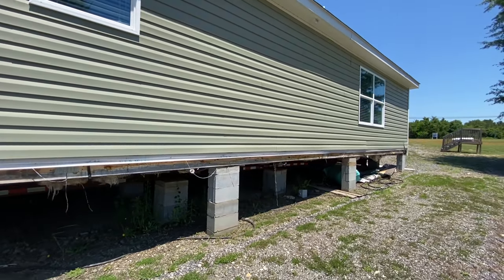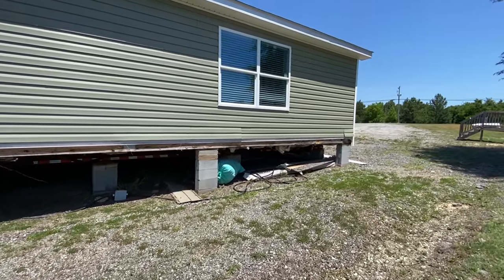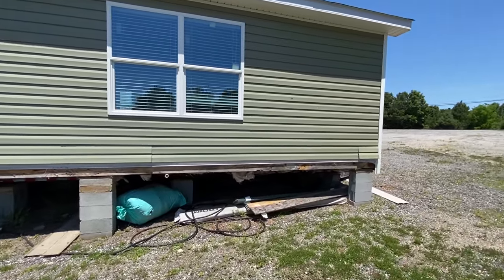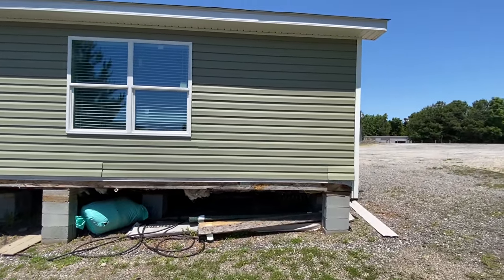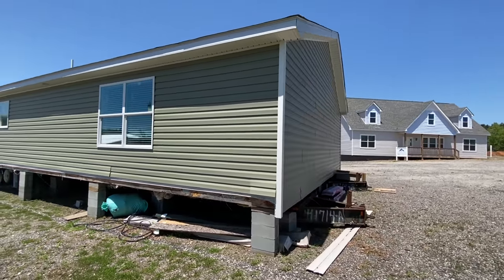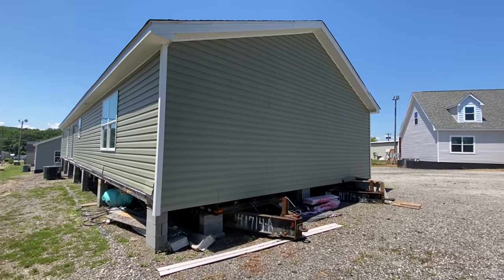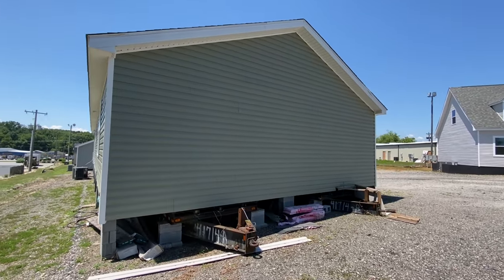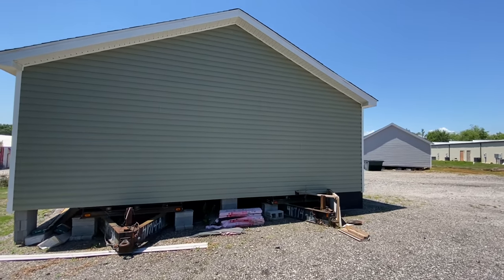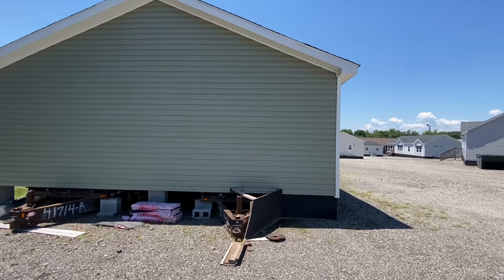Now we are at Carolina Country Homes and they have maybe around eight models or so. Some of these are already sold, so they'll be getting out of here. But if you like this type of home, you can still reach out to them — I'll leave the link down in the description below. R&L is in several different places; we've seen some up in Pennsylvania too, so you can always find a dealer that will help you get exactly what you want.